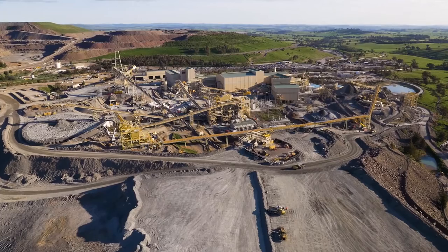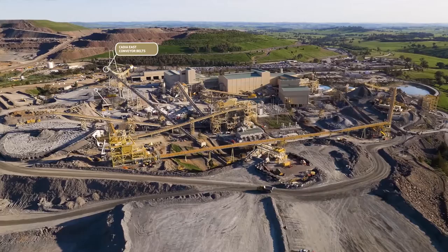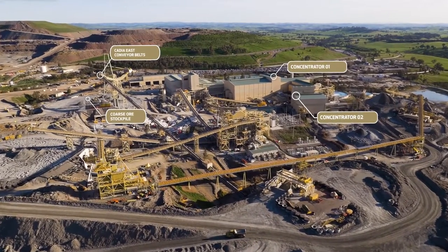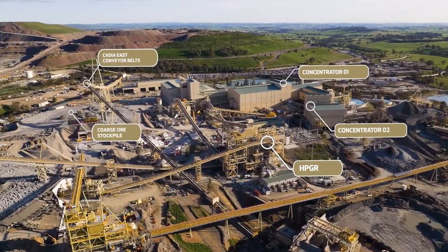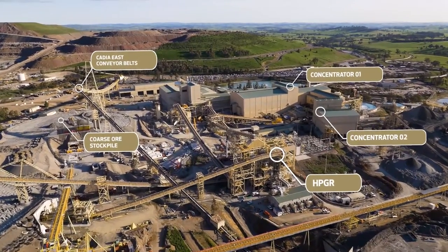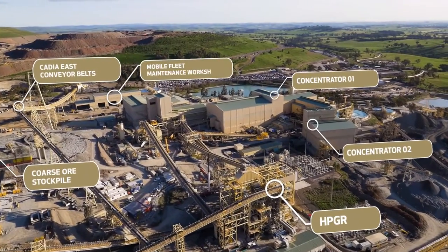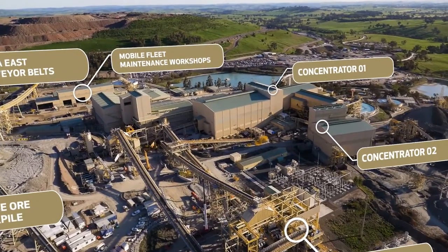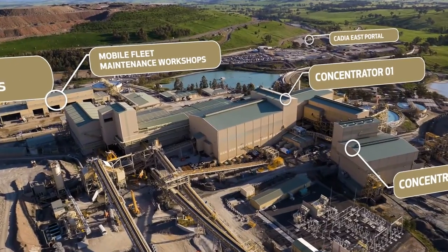Here you can see an overview of the Kadia East above-ground infrastructure. You can see the Kadia East conveyor belt, the core source stockpile, the two processing plant trains which include high-pressure grinding rollers, sag mills, ball mills, gravity concentrators, flotation circuits, concentrate thickeners, the mobile maintenance workshops, the admin buildings, the site asset operating centre — commonly referred to as the SAOC — and the location of the Kadia East portal.